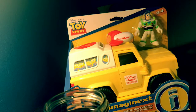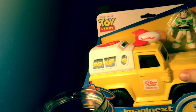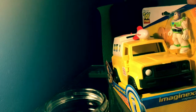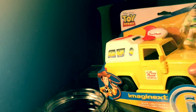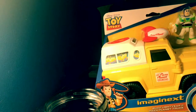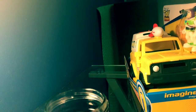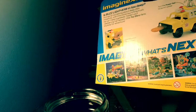This one is actually an Imaginext vehicle. I picked it up from Smith's Toy Store. It's a Pizza Planet Buzz Lightyear truck thing with aliens in the back. It's from Imaginext, which I believe does a lot of different popular characters like Cars, DC, Monsters University, and Scooby-Doo.